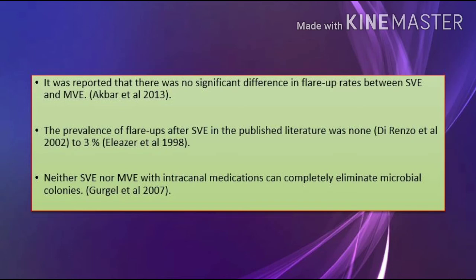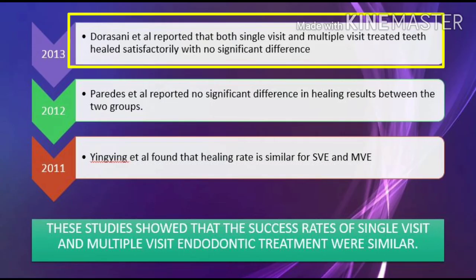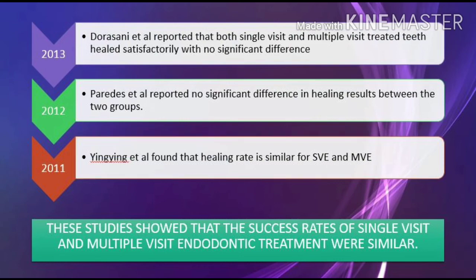Studies on healing and success rate of single-visit endodontics: Dorosani (2013) reported that both single-visit and multiple-visit treated teeth healed satisfactorily with no significant difference. Paredes (2012) reported no significant difference in healing results between the two groups. Yingying (2011) found that the healing rate is similar for single-visit and multi-visit.